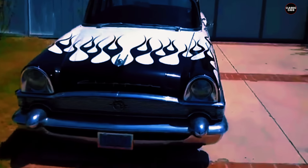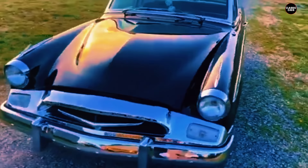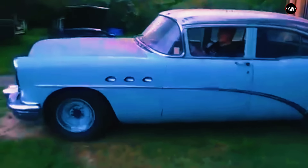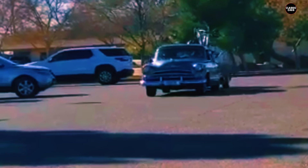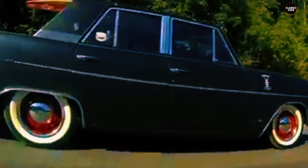Hey everyone, welcome back. If you thought we were done with bad cars from the 1950s, think again. Today we've got seven more examples of cars that had all the wrong moves — whether it was strange designs, poor engineering, or just bad ideas. Let's dive into these head-scratchers.